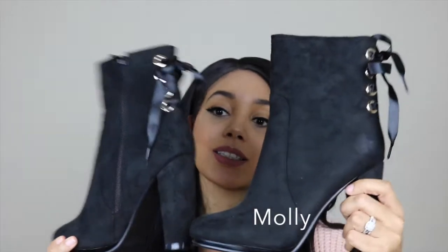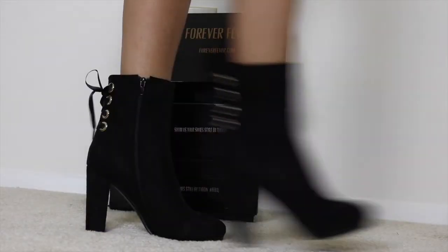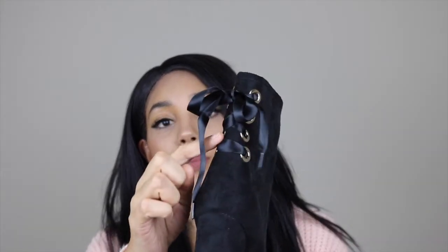Up first in my mini shoe haul we have Molly. Here she is. These ankle boots are just so beautiful. I've loved black ankle boots for a very long time. When I was little my grandma bought me a pair and I was probably about seven — they were my favorite pair of shoes. I literally wore them into the ground and ever since then I've just always loved a pair of black ankle boots. These ones are so cute and also super sexy. Do you see the ribbon going up the back? I just love that detail.